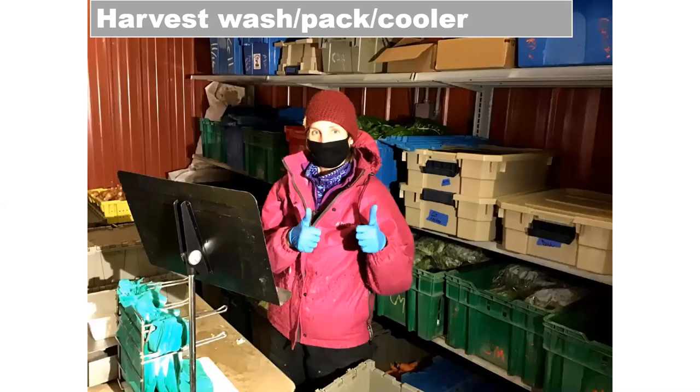One thing about the online selling is that we're harvesting daily, so we no longer have these really long overwhelming harvest days. We're just picking small amounts all the time. And having the cooler, you can pick things like lettuce mix two or three times a week — you don't have to pick it daily. That all just makes things easier.